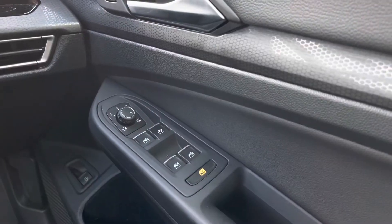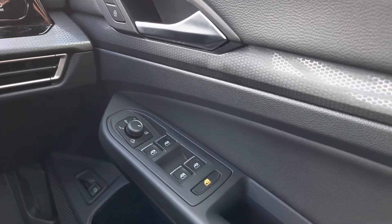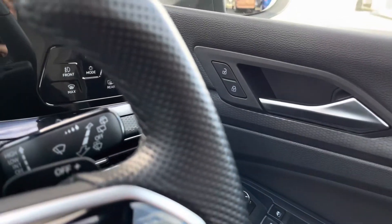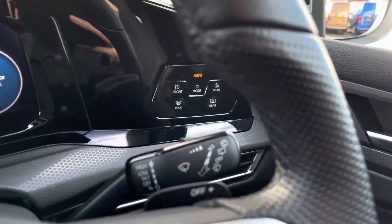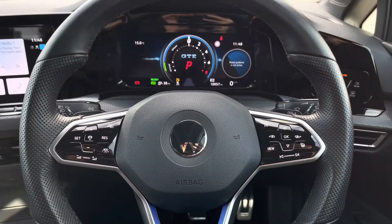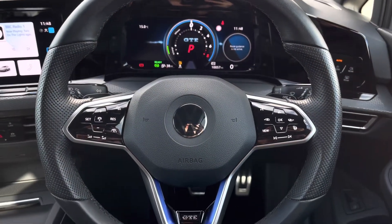Jumping into the driver's seat and taking a look to our right, we have your multiple electric mirror and window adjustments and the central locking in the driver's door. We also have touch-sensitive automatic lights ensuring they're always on at the correct times.